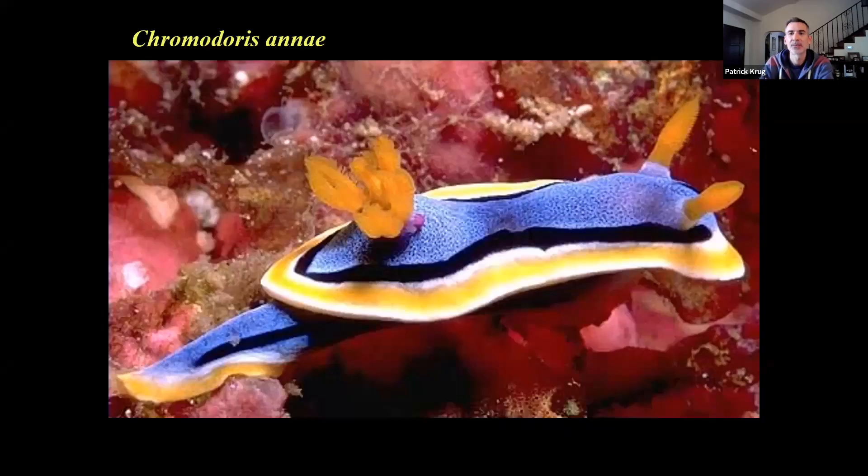I saw my first sea slug when I was 10 years old. It was this species of sea slug — there are thousands of different kinds. This particular species was in my science teacher's classroom. She had a fish tank with this sea slug in it, and I didn't know what it was. I just knew it was beautiful, and I was fascinated to know why something without a shell that couldn't swim was so colorful and so obvious. It wasn't trying to hide, and it didn't seem to have a way of protecting itself from being eaten, with all the fish swimming around. I now know this species has the scientific name Chromodorus anae, and it belongs to a group called nudibranchs, famous for their bright colors.